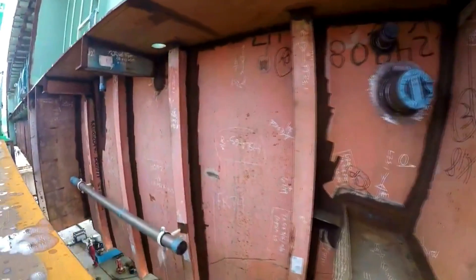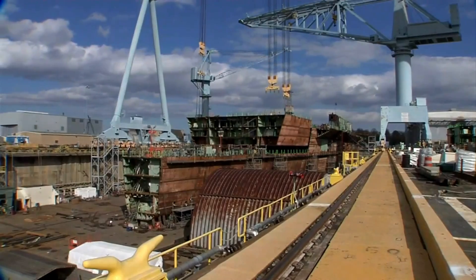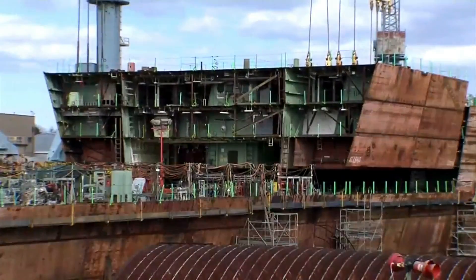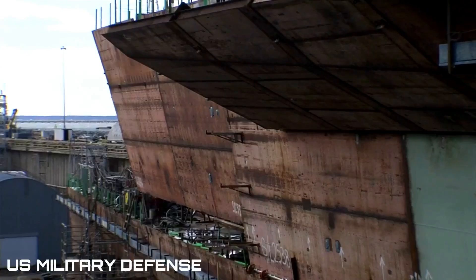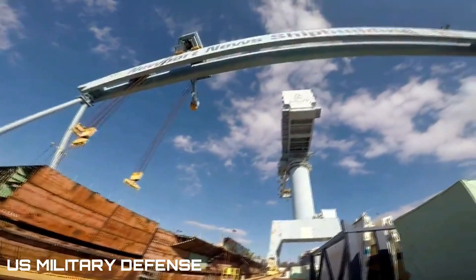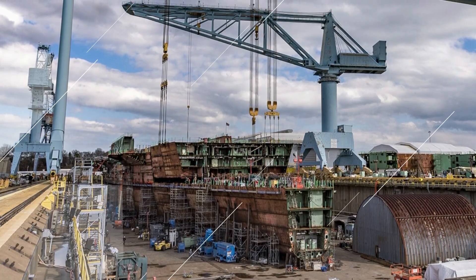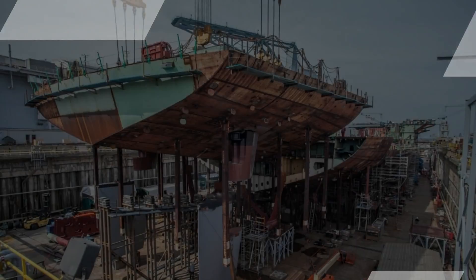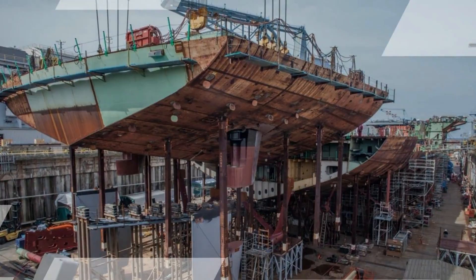The latest construction milestone came earlier this month when crews at the Huntington Ingalls Newport News shipbuilding shipyard dropped an 888-ton superlift — a 171-foot-long, 92-foot-wide section composed of berthing areas, electrical equipment rooms, and workshops — into place between the carrier's bow and midship. Below, you can see footage of the superlift being moved into place by the company's 1,157-ton gantry crane at dry dock 12.